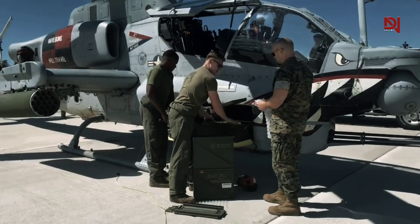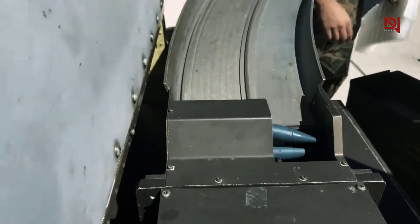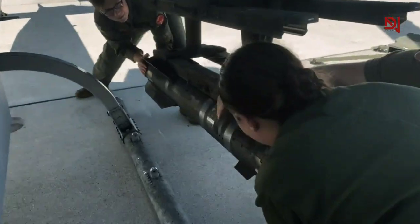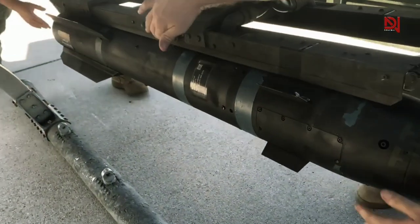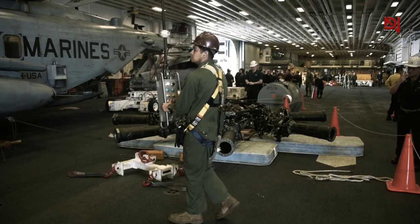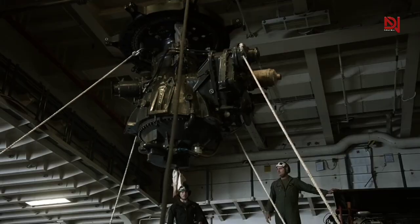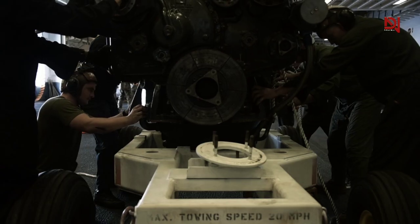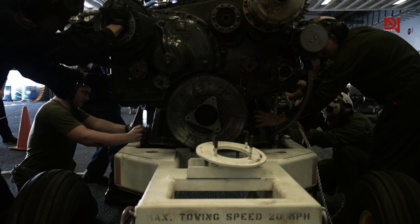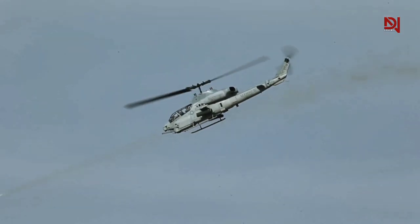While developing the most advanced AH-1Z Viper variant, crucial changes were implemented to enhance its capabilities as an elite attack helicopter in military operations. Departing from its predecessor's single-engine configuration, the AH-1Z was upgraded with dual powerful General Electric T-700 turboshaft engines, a significant advancement amplifying its power and performance.